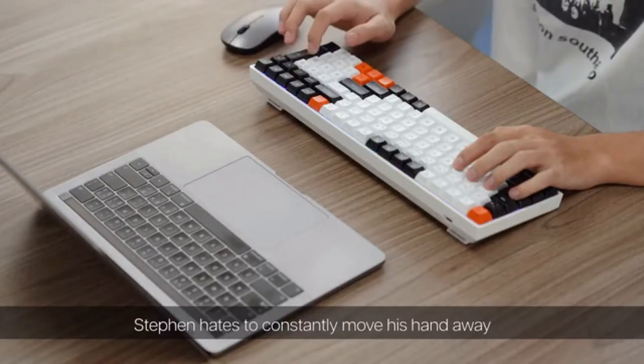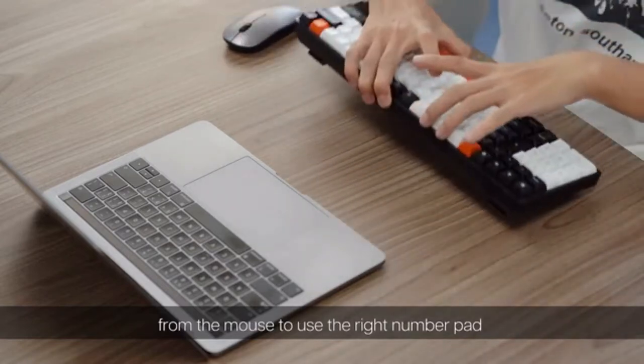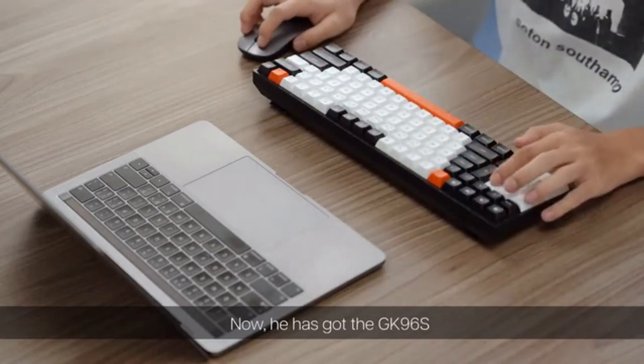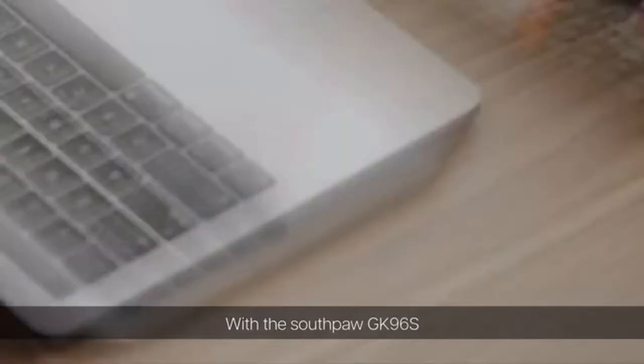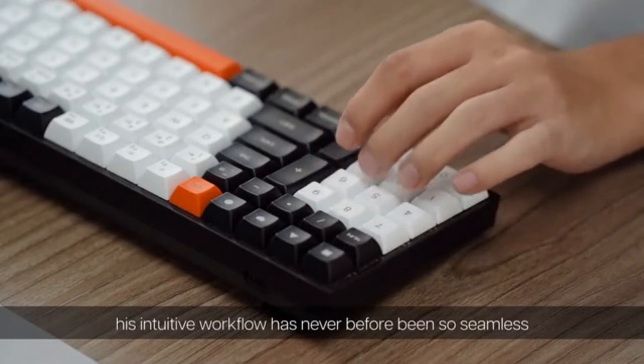Steven hates to constantly move his hand away from the mouse to use the right number pad. Now he has got the GK96S. With the Southpaw GK96S, his intuitive workflow has never before been so seamless.